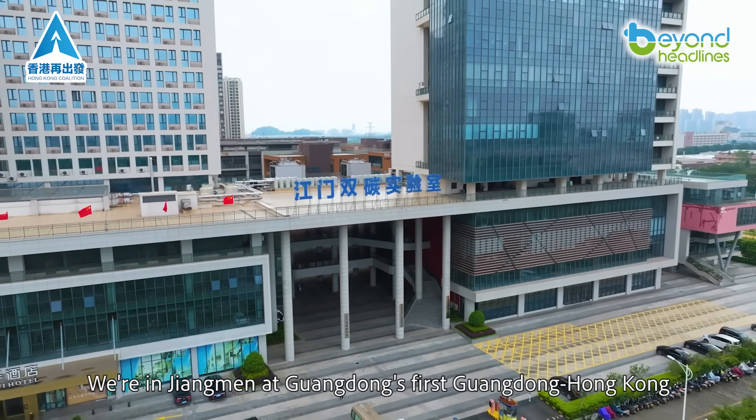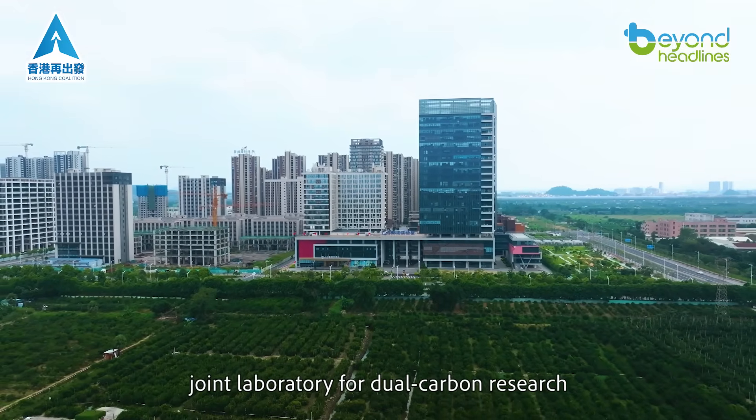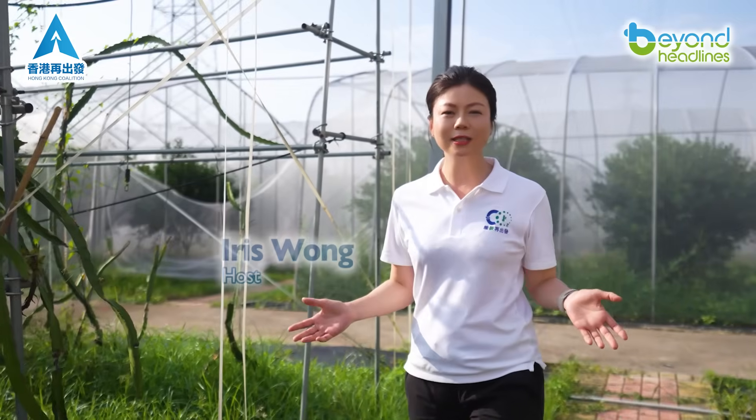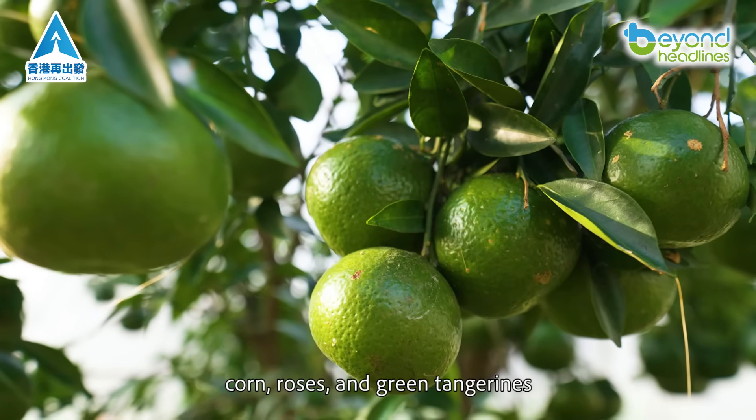We're in Jiangmen at Guangdong's first Guangdong-Hong Kong Joint Laboratory for dual carbon research. This massive testing ground grows dragon fruit, corn, roses, and green tangerines.